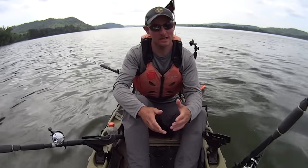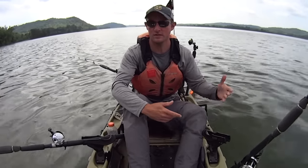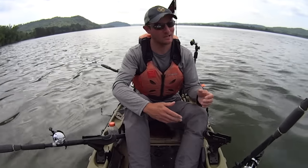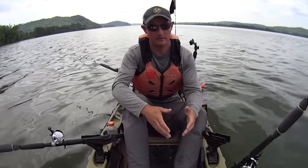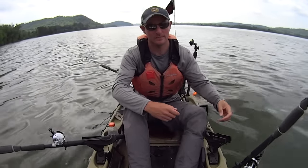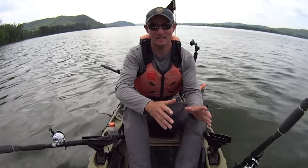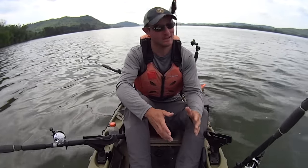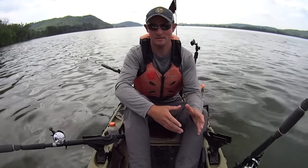Hey y'all, Justin with Coyote Catfish. Today's video is another one that kind of follows the same pattern you've seen in my most recent videos. I got out here a little before dawn, anchored down and set up, and for that first hour, hour and a half after the sun came up, the bite was on. I was just getting taps and catching fish left and right, and then about 8:15, 8:30ish this morning, the bite just kind of shut off, and that's how it's been the last few trips.